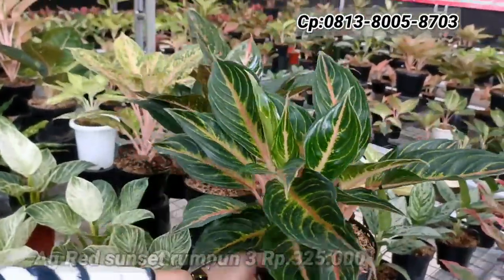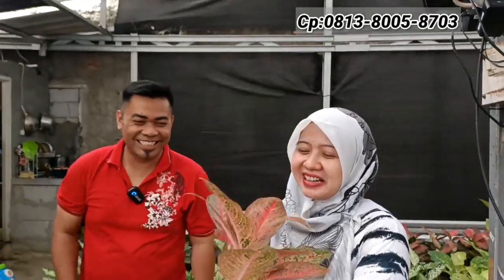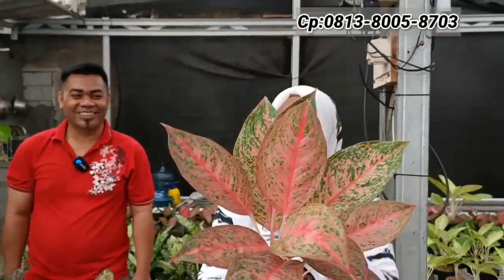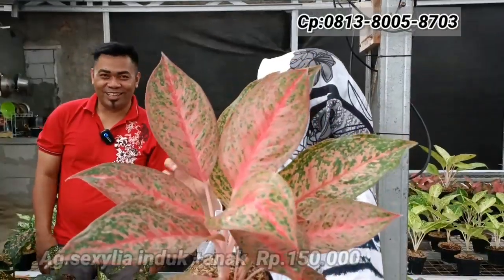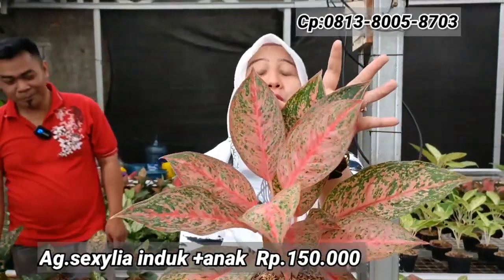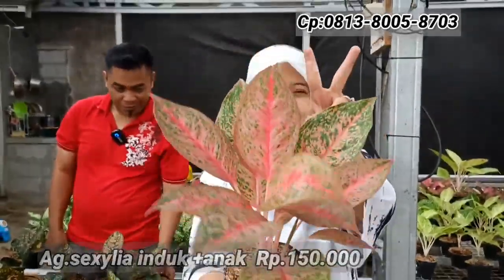Bang Soim dibilang bajunya mirip dengan tanaman ini. Ada aglonema Seksilia yang sudah berwarna terbaik — induk bawa anak, isinya ada dua. Harganya Rp150.000-an saja. Tampilan istimewa, rimbun. Hanya ada satu.